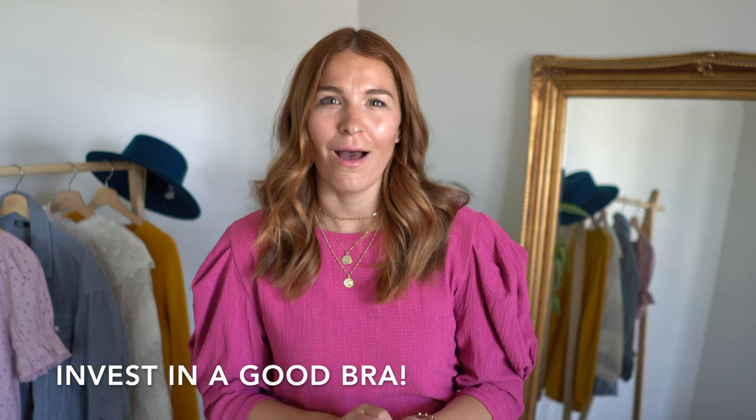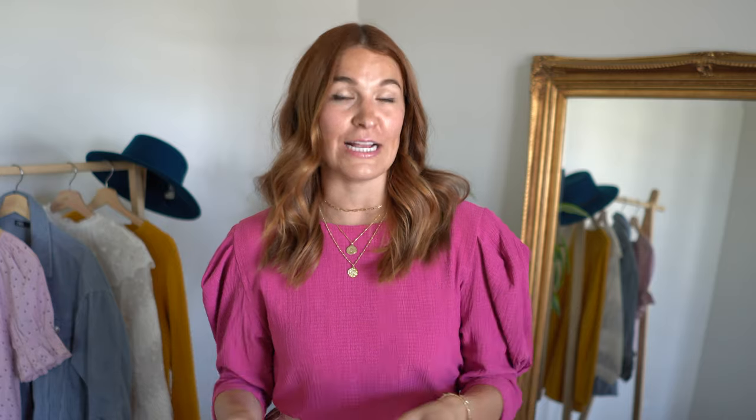Another tip is to invest in a good bra. A well-fitting bra is essential for all rectangle bodies because it's going to help you make the most of the curves that you do have. And if you want to make your bra a push-up bra, be my guest — I think anybody could probably use a push-up bra, especially if you have had kids. If you know, you know.